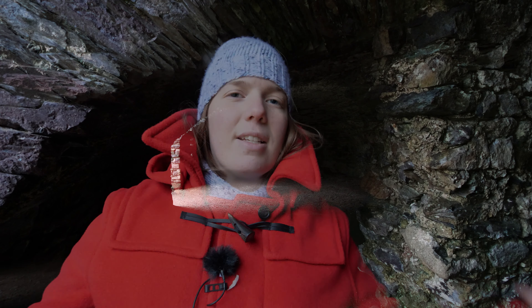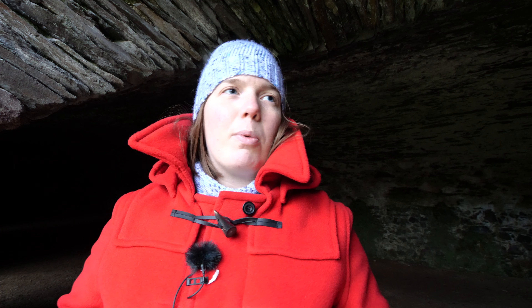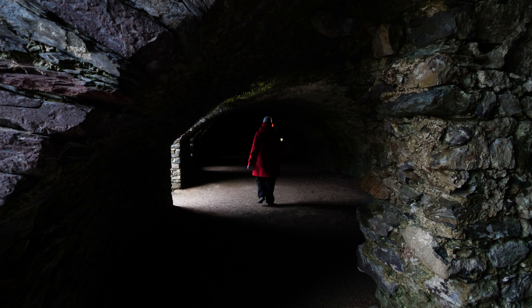I mentioned that most undercrofts are a really long hall perhaps with a chamber at either end — and this here is that hall. So not only did they have all those different chambers, some of which would have been occupied by people, they've also got this really long hall as well. The point is they have an awful lot of storage space here.